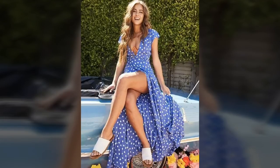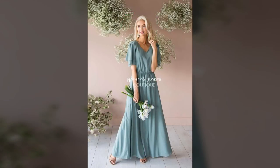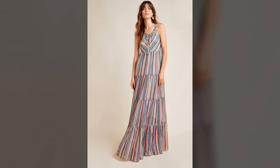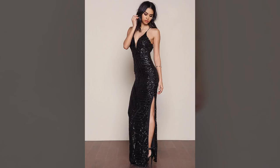Long maxi dresses are incredibly versatile. You can easily switch from evening elegance to cool casual with the help of a few accessories and tricks. Try matching a block color daytime maxi with some simple trainers, a tote and belt and you have got an on trend outfit for wearing down.